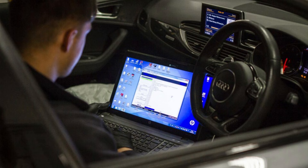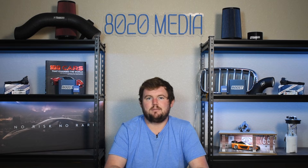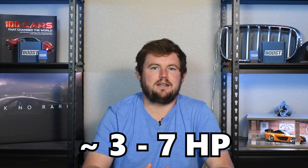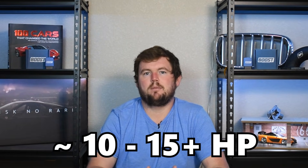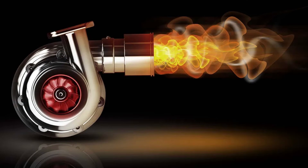If you are tuning and modifying the vehicle, exact power gains will really depend on your specific engine and what modifications you have, but a lot of the time you can expect to see power gains of roughly three to seven horsepower. Some cars may even see more considerable gains of 10 to 15-plus horsepower, and that's going to be more common on forced induction engines.